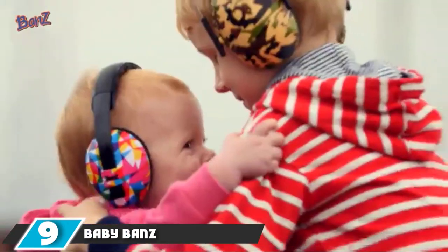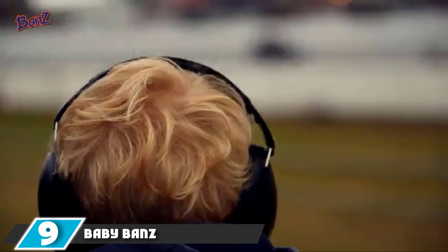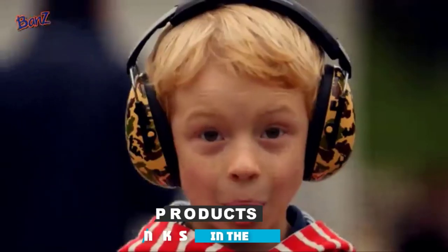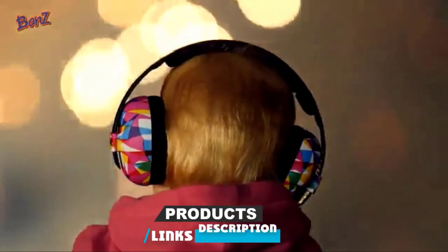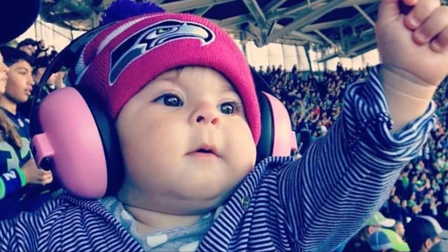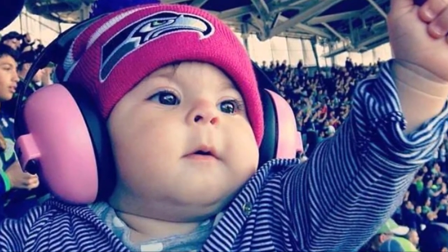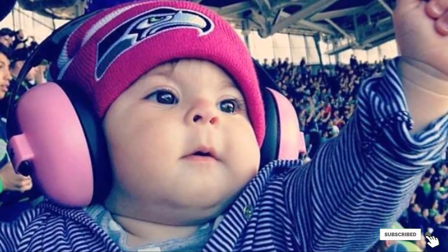Next at number 9, we have BabyBance Earmuffs. BabyBance Earmuffs are the best noise-canceling headphones for babies, blocking out harmful noises and protecting little ears. They also have soft padding yet aren't too bulky for babies. As your baby grows, he or she can wear these to sporting events and airports to avoid loud noises.